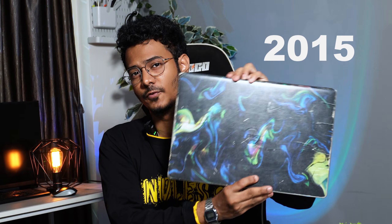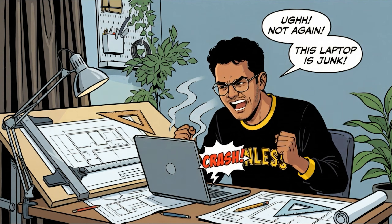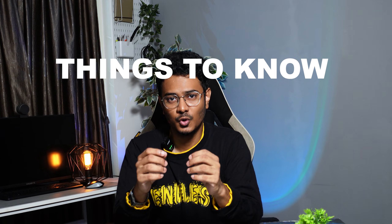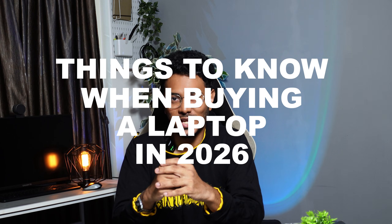This was the laptop I used in 2015, this is the one I upgraded in 2021, and this is the one I've got in 2026. Over the years I have used multiple machines — some have worked great, some have struggled badly, and some have taught me some very expensive lessons. That is exactly why I want to share some important things you should know before buying a laptop in 2026 for architecture and design.